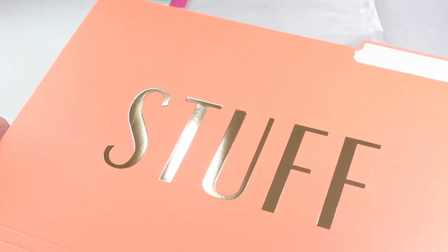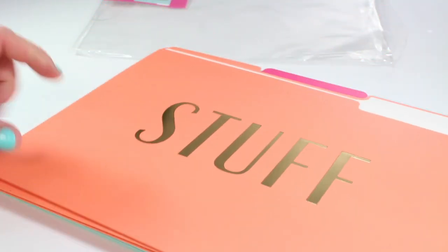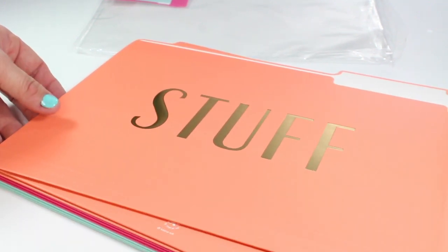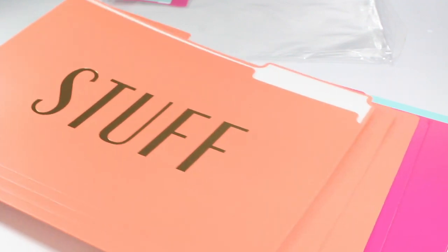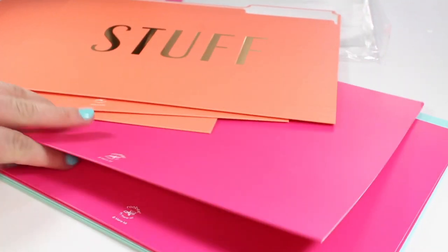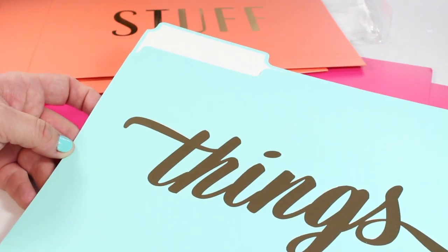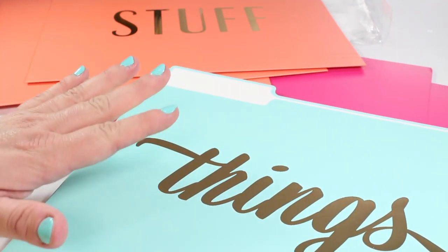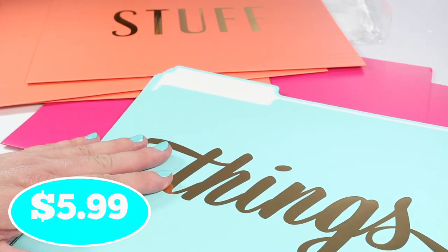The camera isn't picking up quite how beautiful and vibrant these colors are — these are a neon color and cameras often don't pick that up. There are three of the coral ones, three of the hot pink ones, and three of these beautiful teal ones, each with that beautiful gold foil writing. This nine-pack of super decorative file folders was just $5.99.